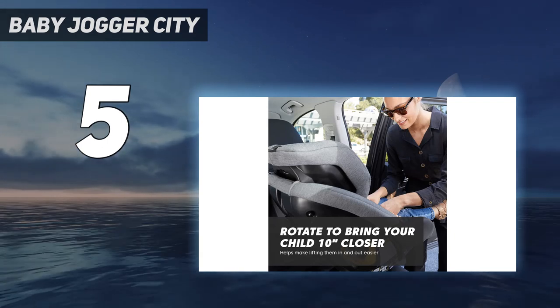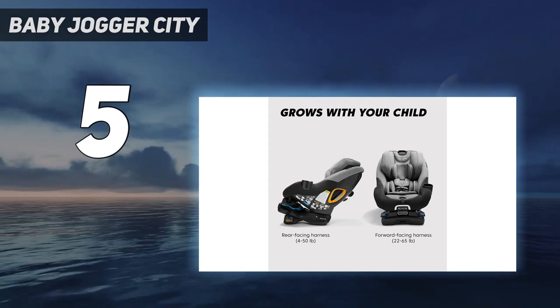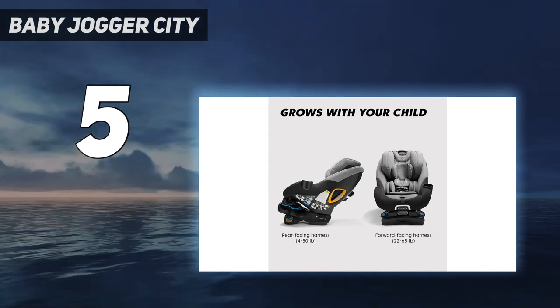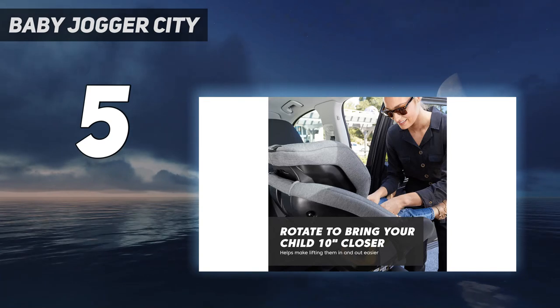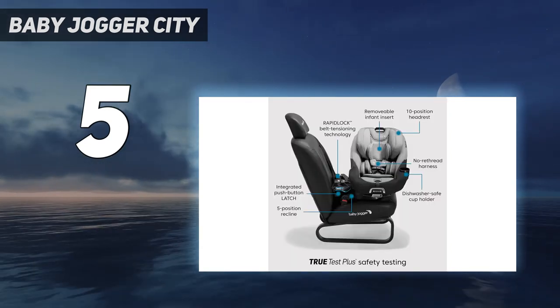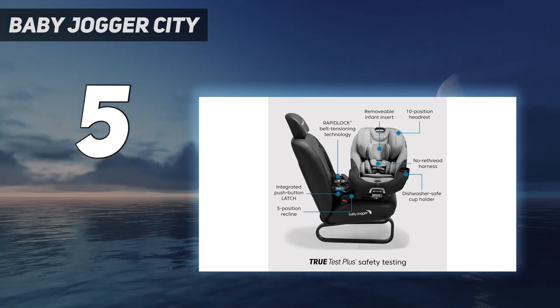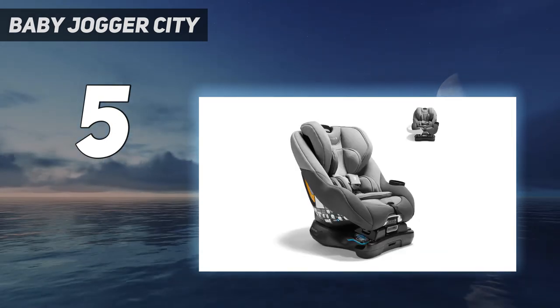While testing, we loved how exceptionally comfortable the padding is on this seat, which along with the rotation helps justify the high price. But the swivel feature does not work for the forward-facing setup, and this does not become a booster seat. There are five recline positions, but tilting the seat forward and back is a little tougher with this than with other seats.